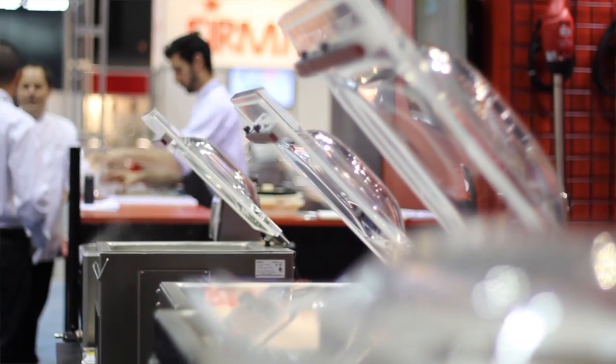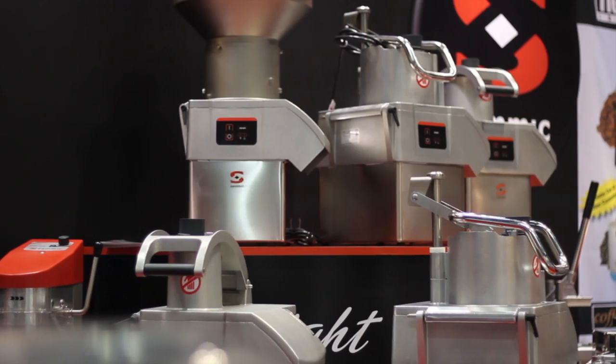Hi, we're coming to you from the 2015 NRA show where we're showing our new SmartVid equipment as well as our vacuum sealers and our full line of bench prep equipment.